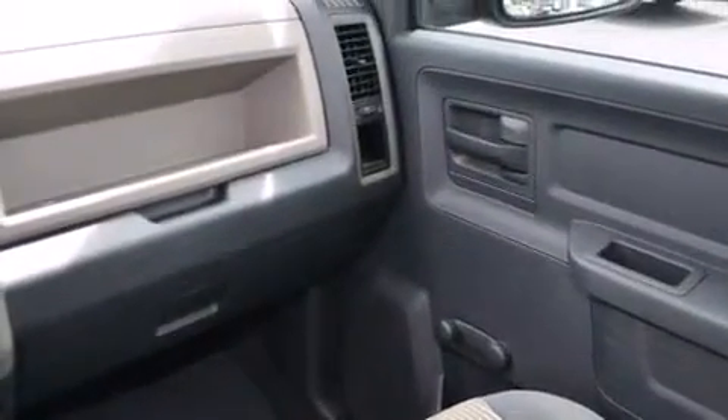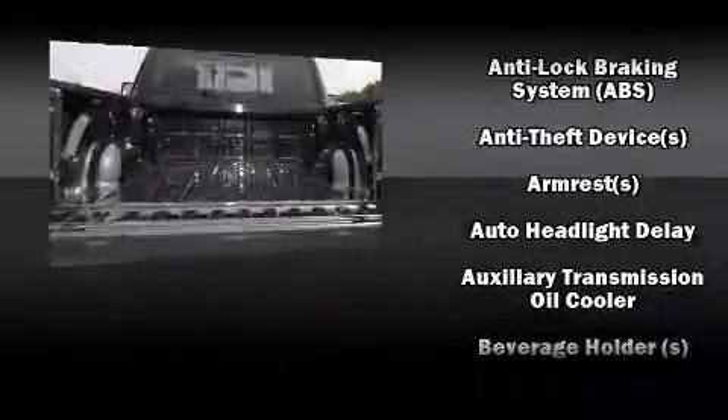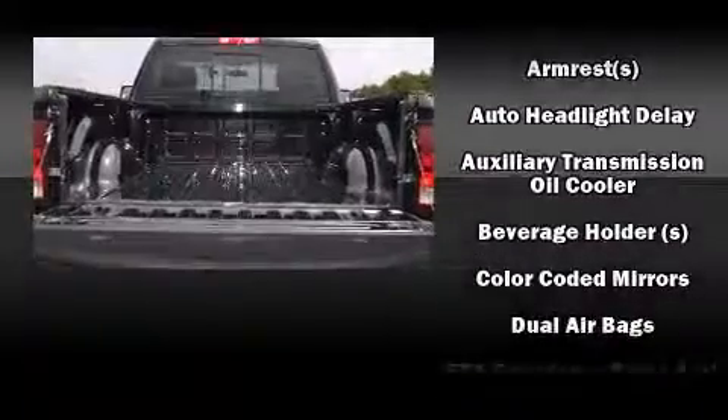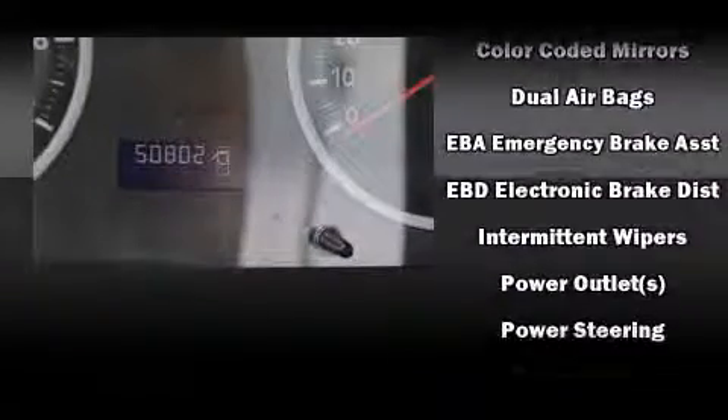Premium sound drives six speakers, providing you and your passengers a sensational audio experience. In the event of a rollover collision, side-curtain airbags provide additional protection for outboard-seated passengers.